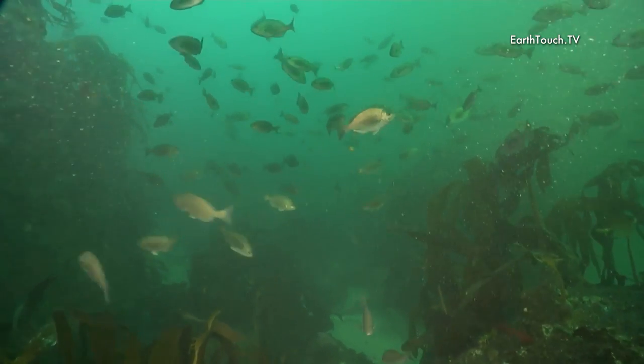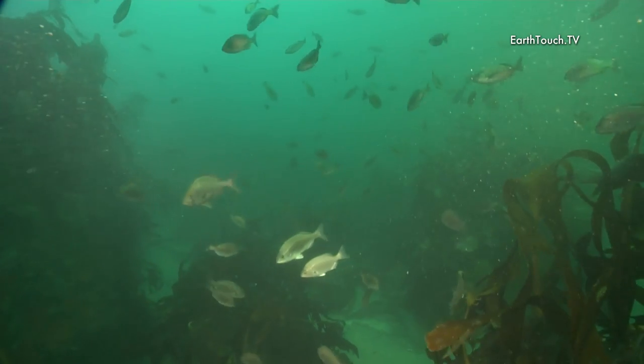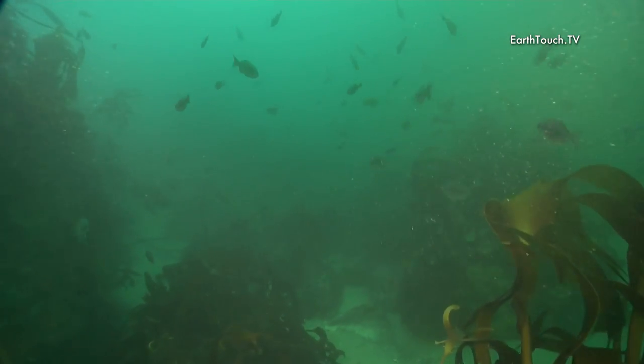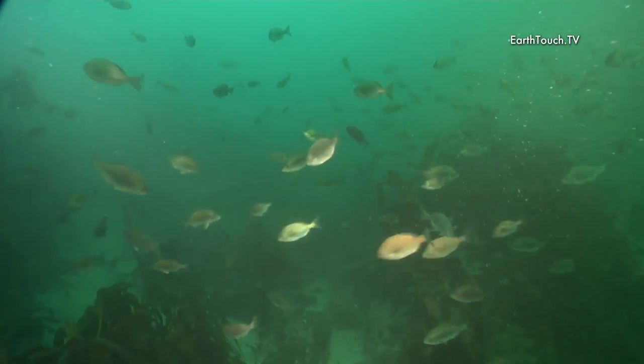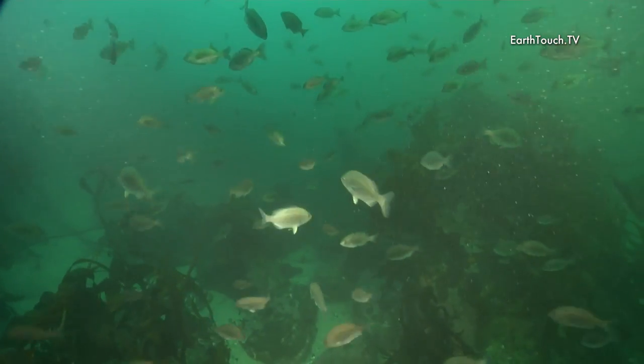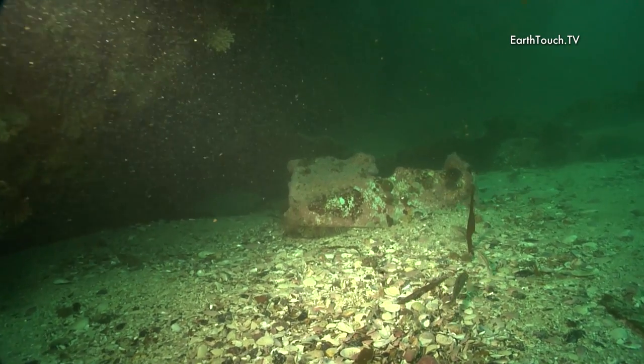It was a very nice area that I dived. It was quite close to the shore but with a very distinctive drop-off, and it was just teeming with these little fish. One of the stranger fish that I came across today was the clip fish.